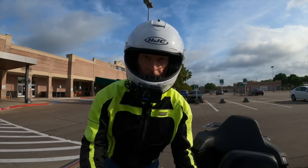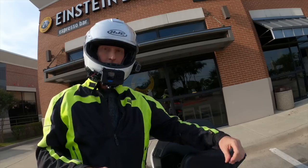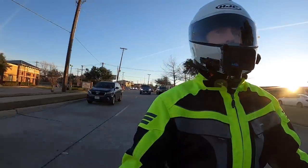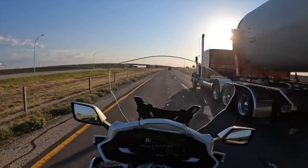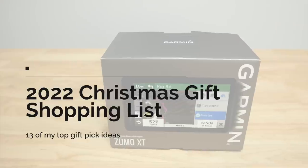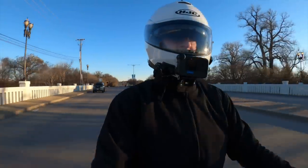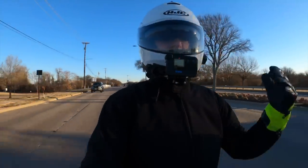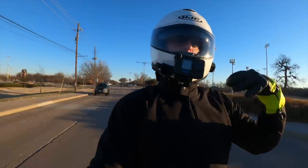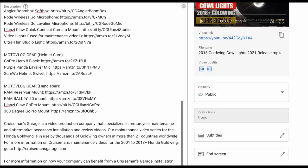This is my 2022 Christmas gift list, perfect for the motorcyclist in your family — that might be your wife, girlfriend, husband, boyfriend, or maybe just you. I've picked out 13 of my very favorite motorcycle-related gift ideas. I'll put links in the description of this video to each of these items, so just sit back, relax, and enjoy.